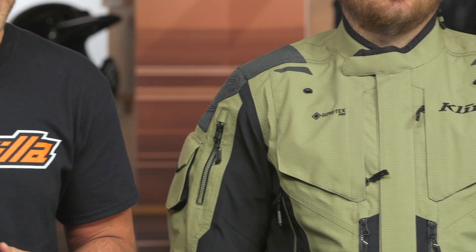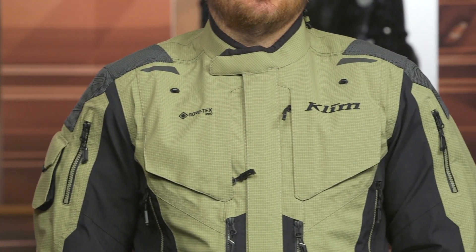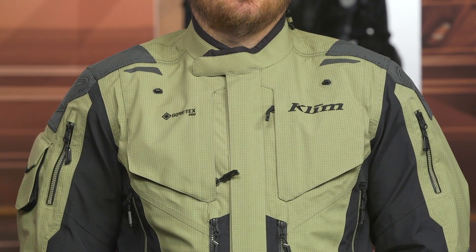If you're looking at the Badlands Pro, you're already sitting at the top of the food chain in the world of adventure gear. This, however, is now going to be one of the first CE AAA rated sets of gear that also gets Gore-Tex protection for waterproofing.